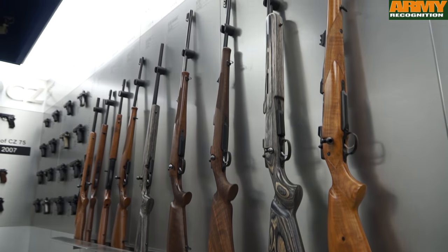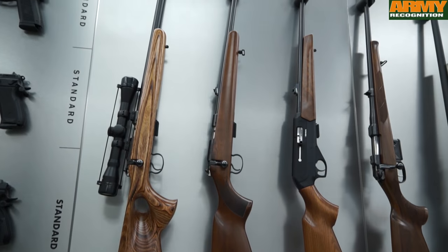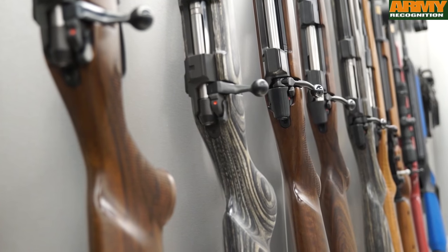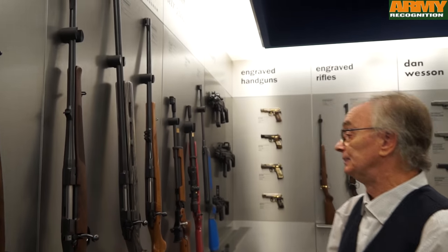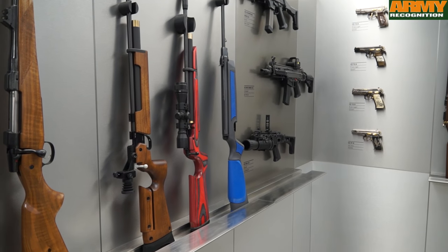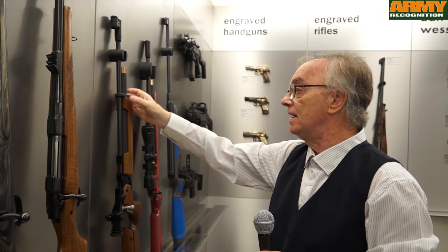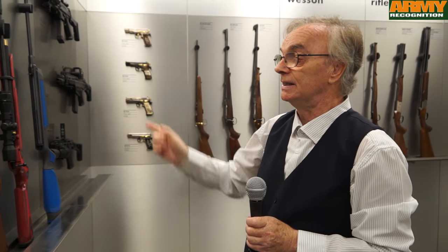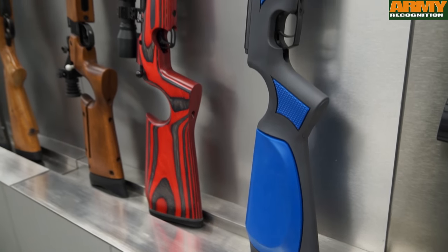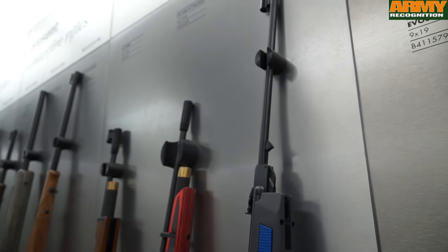Here you can see our collection of long guns, some of which are produced even today. The 5-7 line is quite famous. We are also making a special long rifle with a heavy barrel. Here are representatives of so-called pre-charged pneumatics, where there is a compressed air container. This kind of air rifle can be shot 120 times before the cylinder needs to be refilled with compressed air.